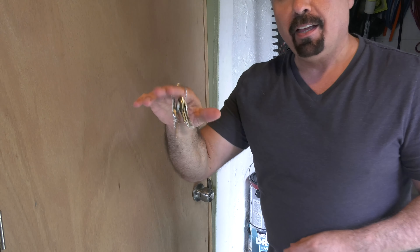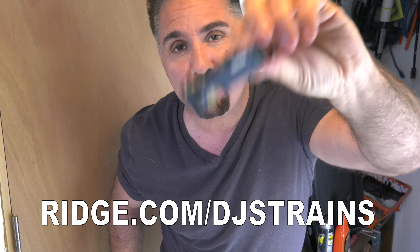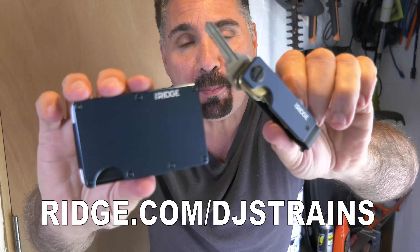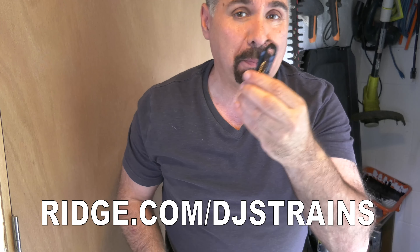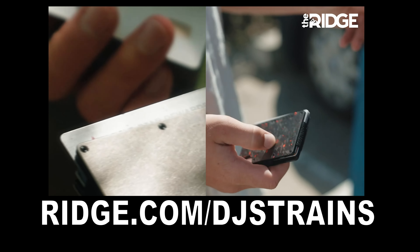Hey, don't let this guy fool you — he still complains. But one thing he's not going to complain about is this. I used to walk around with a keychain with like six keys making all this noise — just not convenient. So I switched over to the Ridge Key Case instead. You don't hear it. Simply pick the key you want; there's a clip on the back, holds up to six keys, and it matches my Ridge wallet. Go to ridge.com/DJsTrains to save up to 30% on the combo. The Ridge is sponsoring this video — use the link to save 10% off your order.